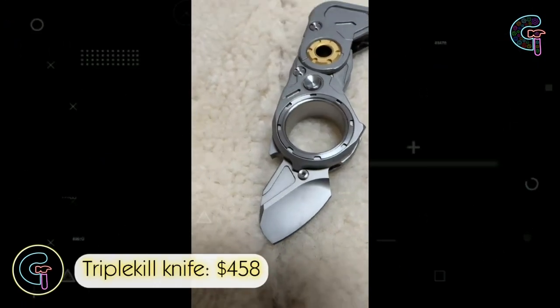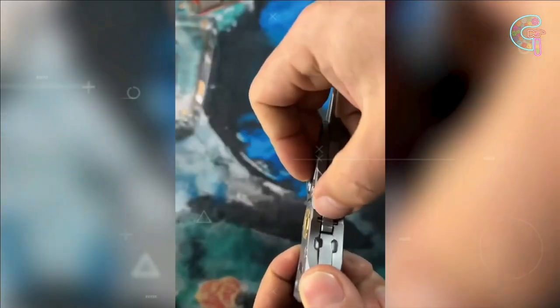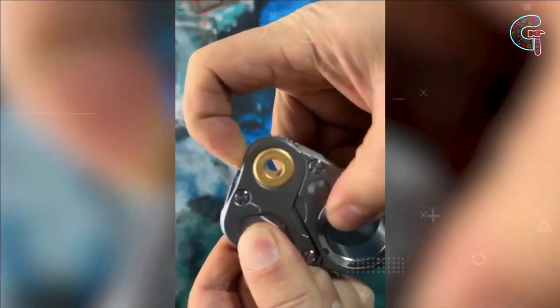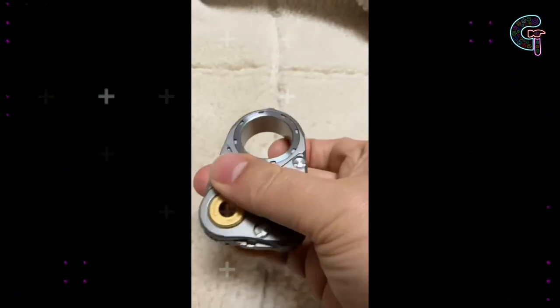Enter the Triple Kill Knife, showcasing an unconventional design with a razor-sharp blade and a two-step deployment process. It excels in diverse utility cuts and accommodates various tasks. With ergonomic adaptability and a built-in bottle opener, it's a versatile concealed weapon. It's of highest quality, but the price is way expensive in my opinion.